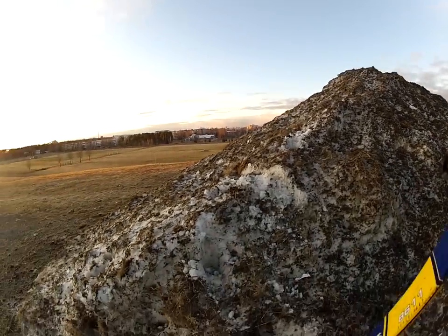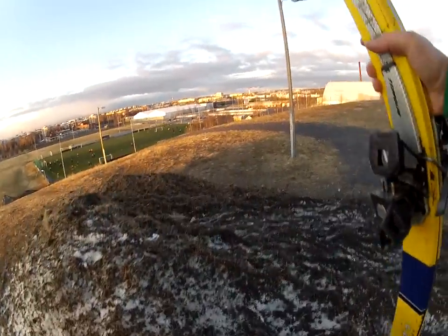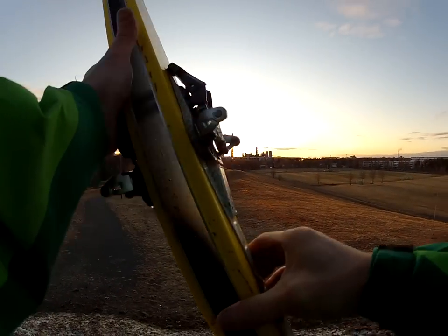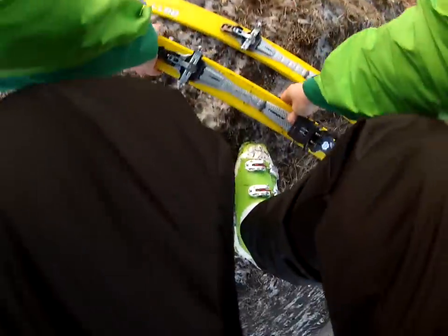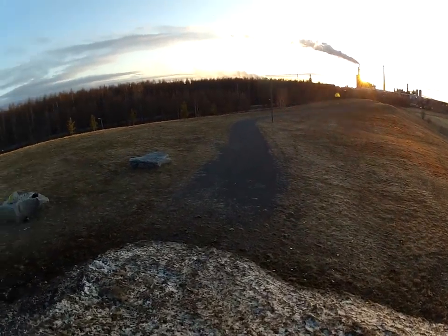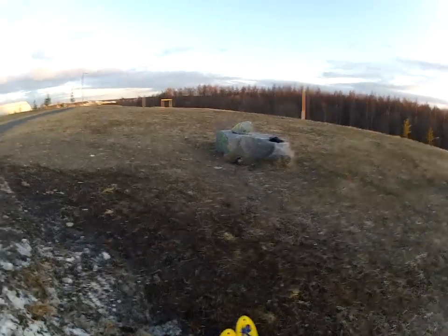I'm starting to climb. This is going to be very high and tiresome. Yeah! Starting to ski down. Woohoo! One turn. What an experience.